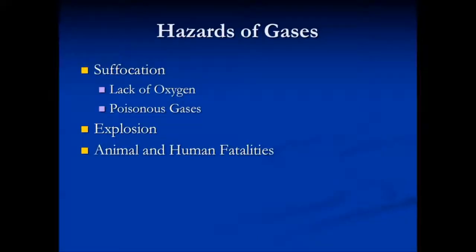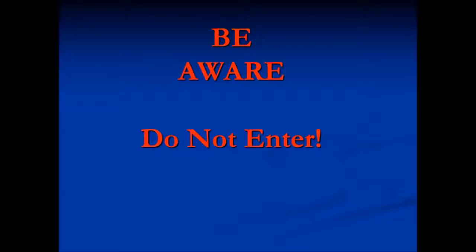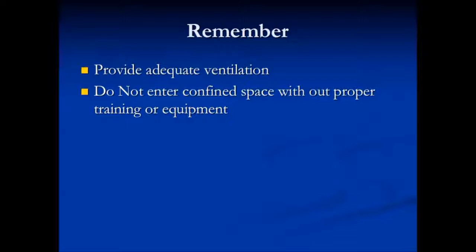The hazards of the gases include suffocation from lack of oxygen or a flat-out poisonous gas. There could be an explosion. Animal and human fatalities are also common with hazardous gases. Beware. Do not enter. Remember, provide adequate ventilation. Do not enter a confined space without proper training or equipment.